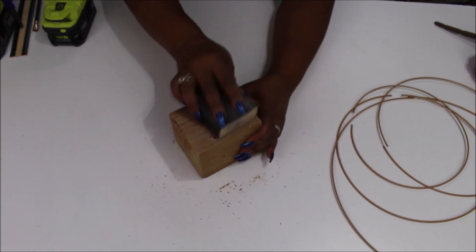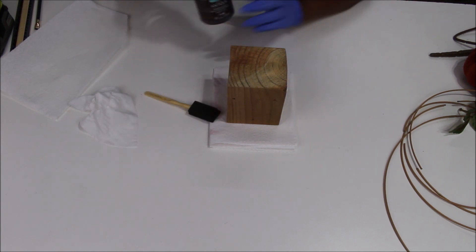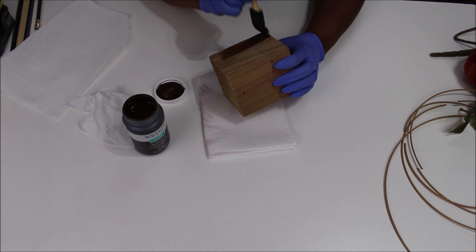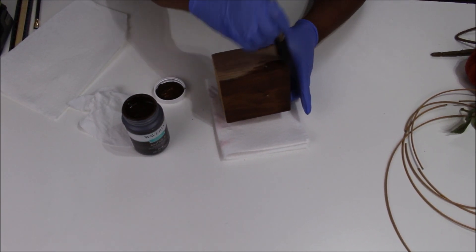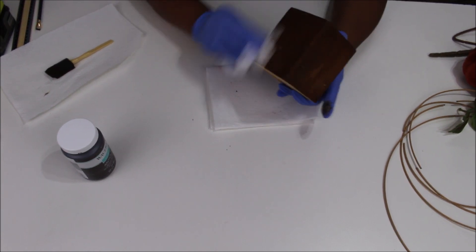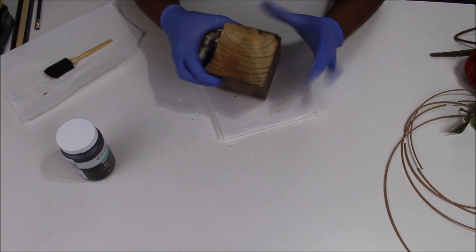Once all the holes are drilled I'm going to take a little sanding block and sand each side so it's nice and smooth, then apply some Waverly Antique Wax with a little foam brush to make the wood look like it's actually stained. I'm only doing the sides — not the top or the bottom, because you won't see the top when the project's done and the bottom just sits flat. I brush it all the way around and then wipe off a lot of the excess with a baby wipe so you can see the wood finish. It looks really nice, a good color for fall.